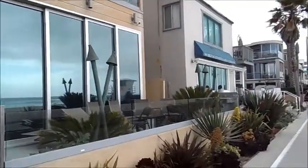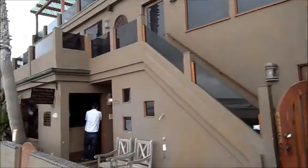Here we are. Here's next door to the subject property. Okay, here's the living room, and there's the ocean.